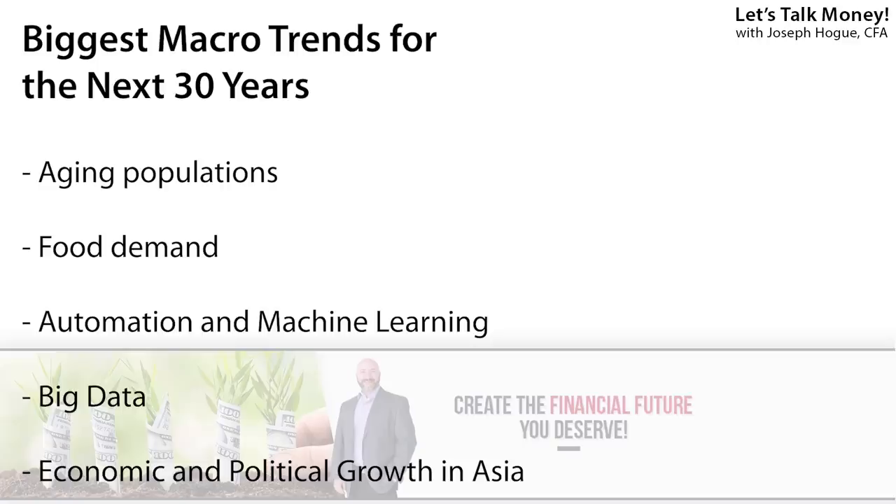The best part is you don't have to pick that one best company because all the players in that group are going to benefit from these massive shifts. Some of the biggest macro trends I'm watching include aging populations — 10,000 Americans are reaching retirement age every single day. Food demand is another, as global agricultural production just isn't keeping up. Obviously automation and artificial intelligence are going to bring huge shifts in work. Big data, especially with the coming of 5G networks, is going to bring a wave of changes. Finally, the shift in economic and political strength to Asia — not just China but also India and other parts of the region.